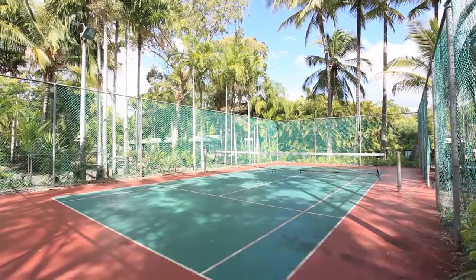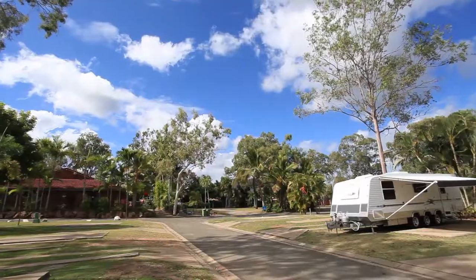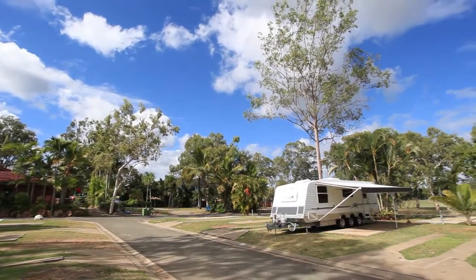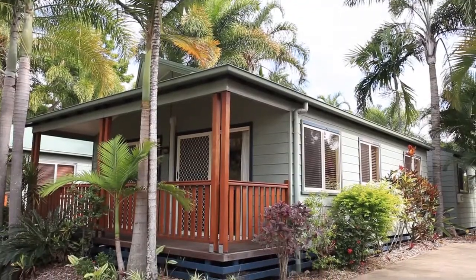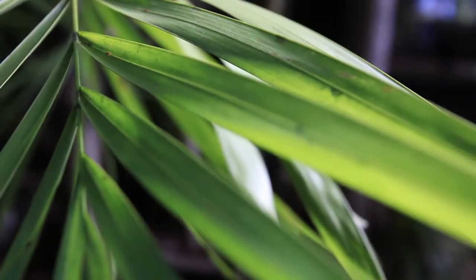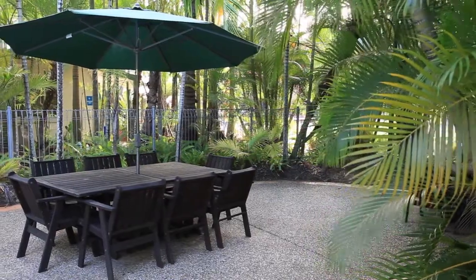Conveniently located within the town and just off the highway, the park is easy to find and only a kilometre down the road from a major shopping complex. The park grounds are impeccably maintained with lush green palm trees and well-kept undergrowth providing a beautiful environment with privacy.